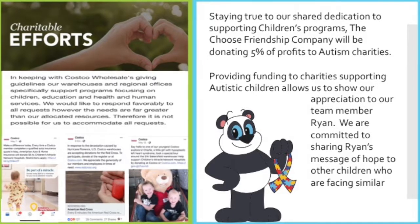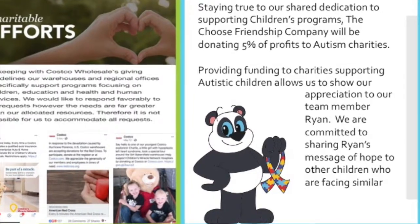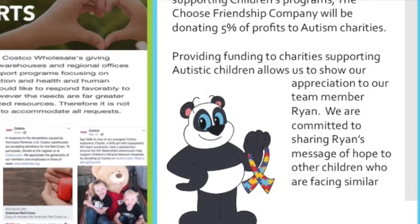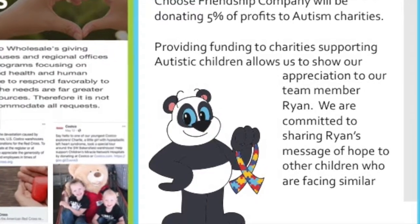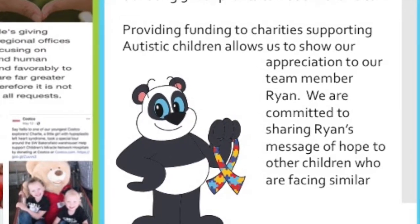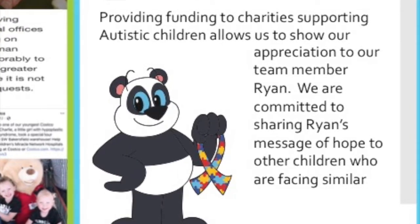Like Costco, our company has been committed to supporting kids' programs from the very start. We have noticed your message to consumers highlights companies that give to children's programs based on Costco sales. We are committed to giving a portion of our profits to autistic charities that support children. This is our way to honor our illustrator and his family by sharing Ryan's story of hope with other kids facing similar challenges.